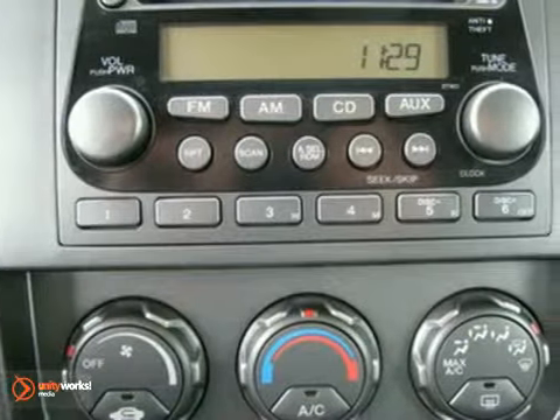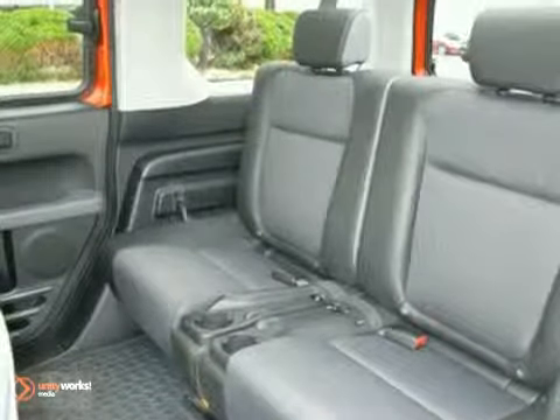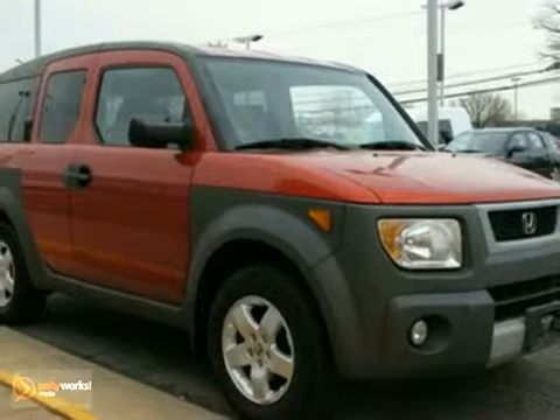You'll be in your Element in the Honda Element. Its design, interior space, versatility, handling, and low cost of ownership make it one of the best values on the road. Come on in today and take it for a test drive.